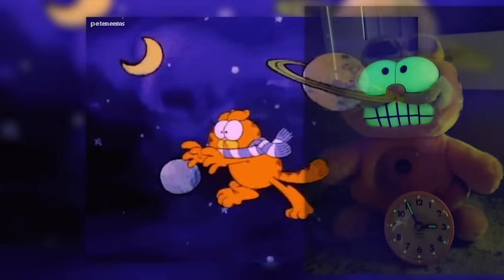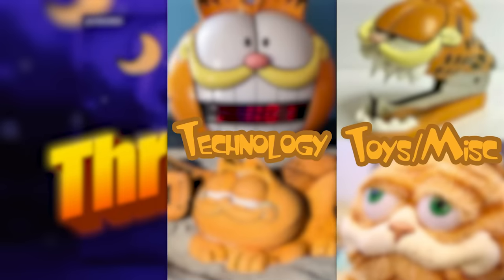And like always in these videos, it'll be split into three parts: toy slash miscellaneous, technology, and food.